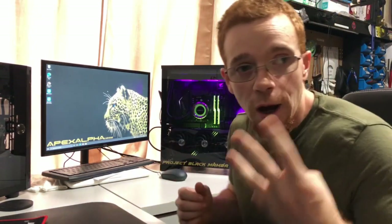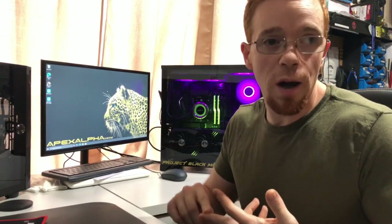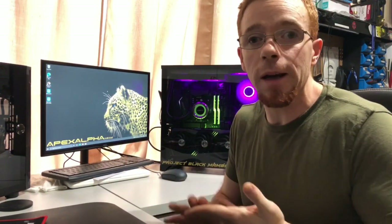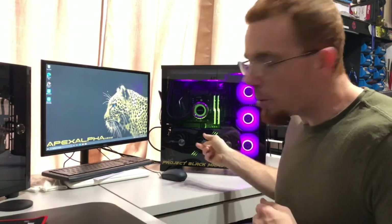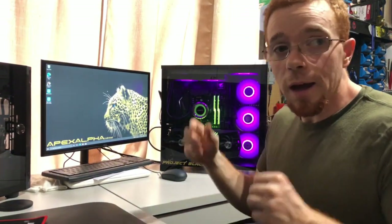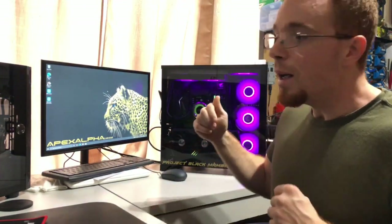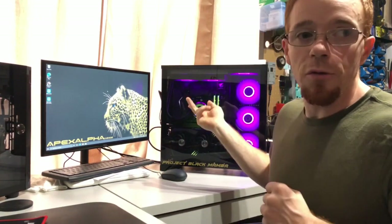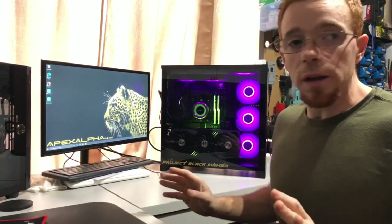I've got the MSI Gaming Trio RTX 3070 in here, the B550 Aorus Elite. It's got three drives: the HP EX900 250 gig NVMe boot drive, a 480 gigabyte game drive that's an SSD on SATA, and a 1 terabyte Seagate Barracuda for data storage and overflow — that's a regular mechanical drive. There's a 4.0 riser cable from Lian Li, ST120 Lian Li fans, and a Galahad 240mm AIO for the Ryzen CPU.